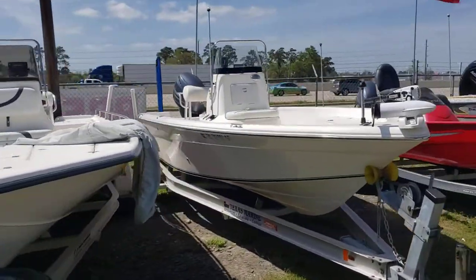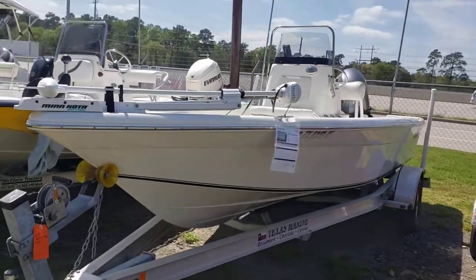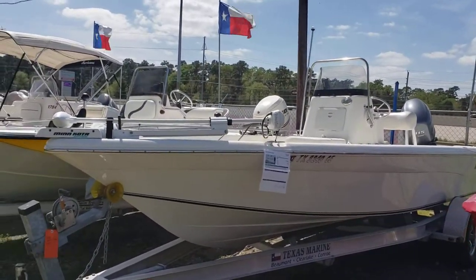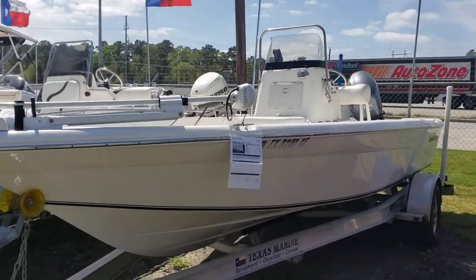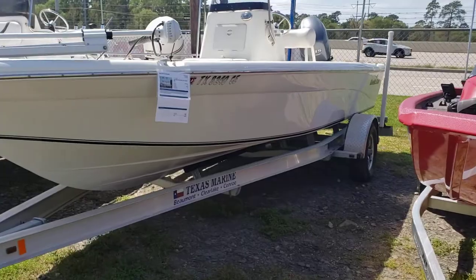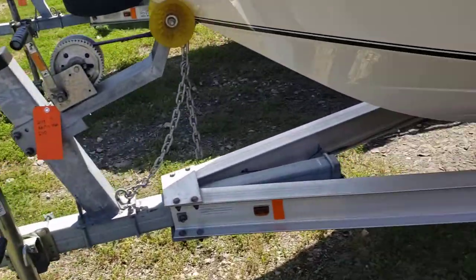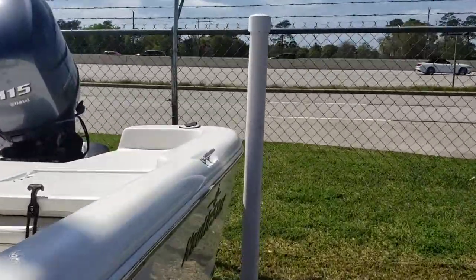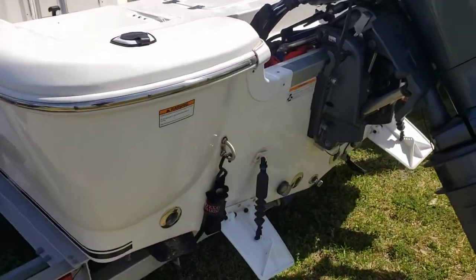Hello, Colby Gardner here with Texas Marine. Today we're going to take a look at a 2014 Nautic Star 2110 Sport. This awesome fishing boat includes the trailer, which is single axle with custom wheels and is aluminum. You've got some nice guide poles in the back and trim tabs.